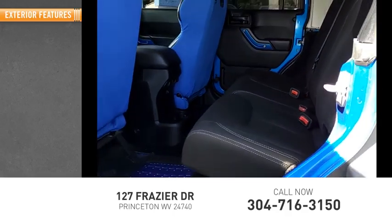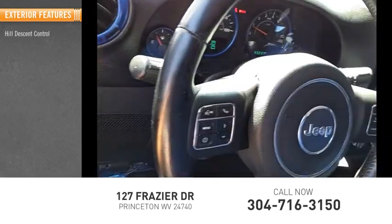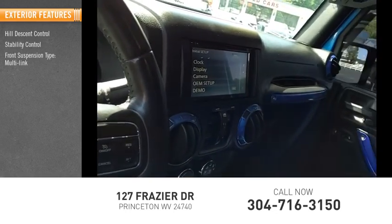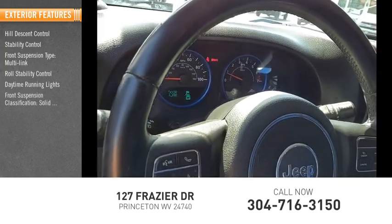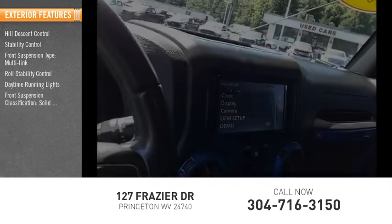Here are some of this vehicle's great options: hill descent control, stability control, front suspension type multi-link, roll stability control, daytime running lights, front suspension classification solid live axle.